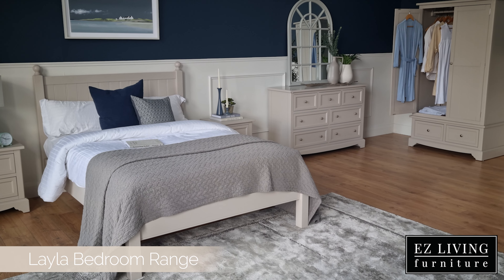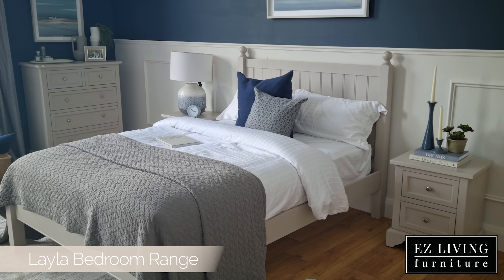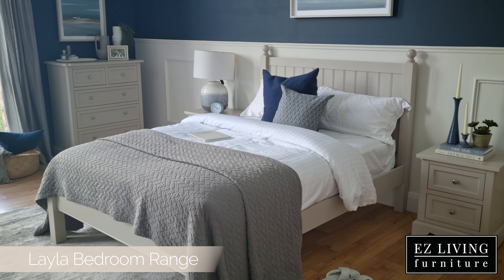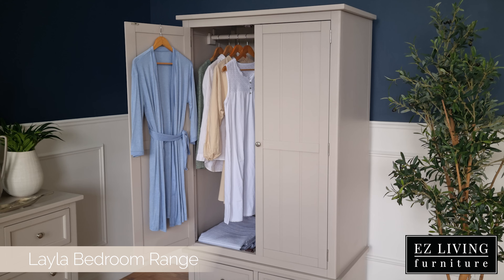Hi, I'm Ola from Easy Living Furniture, and this is our Leila bedroom range. In the Leila bedroom range you will find a bed frame available in two sizes — a 4 foot 6 and a 5 foot — a locker, two chest of drawers, and a wardrobe.